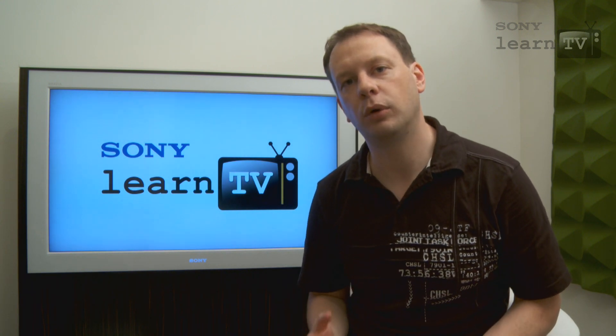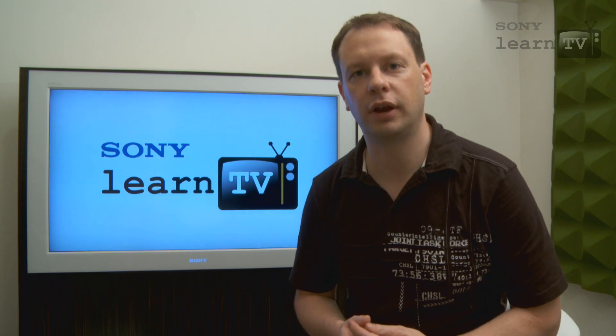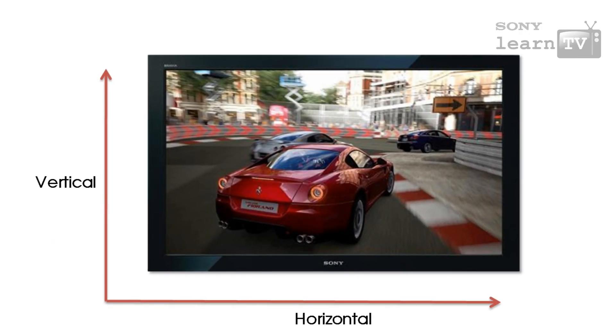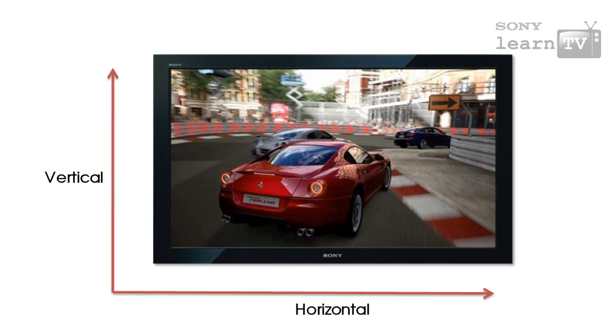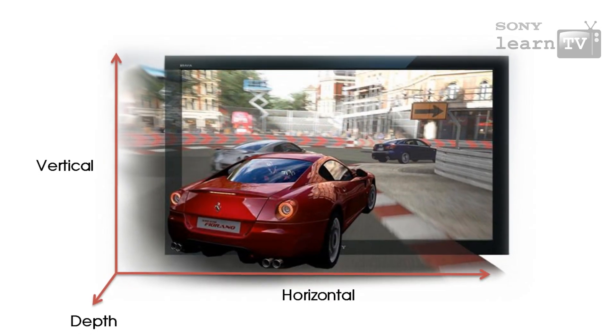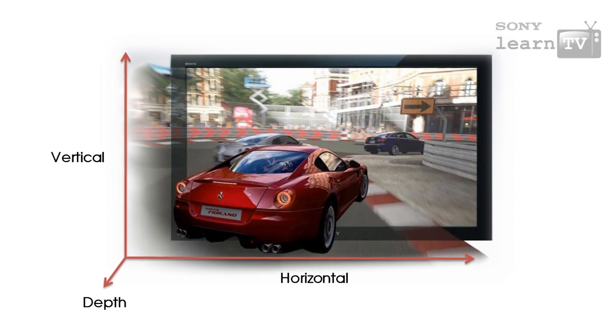Before you can really understand what 3D is all about, you need to understand how 3D images are created. Regular two-dimensional images are created using vertical and horizontal detail. That third dimension is depth — being able to look beyond and even around objects. The way we see depth in the real world is that our two eyes see a slightly different angle on an object.